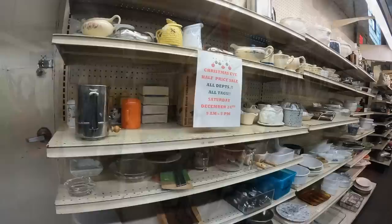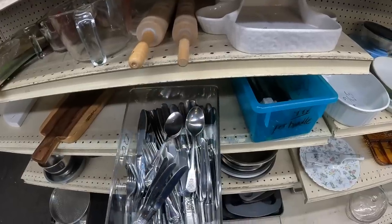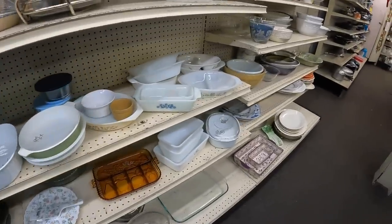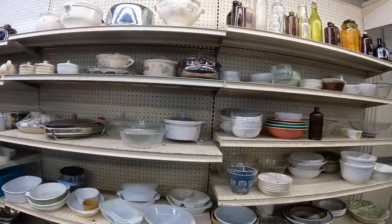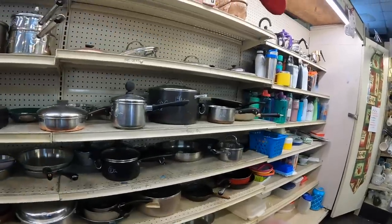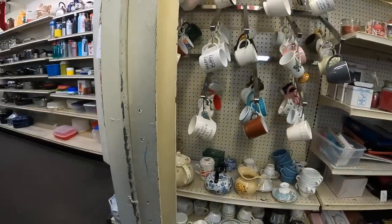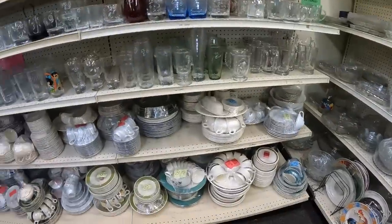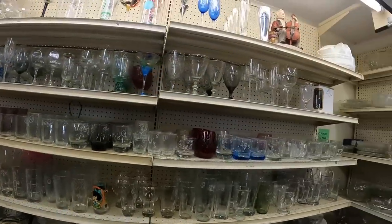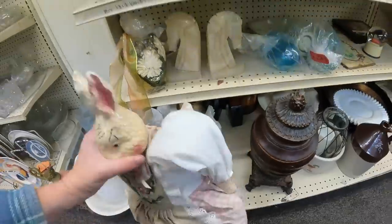We'll browse the flatware — nothing really exciting and they're all pretty worn. This section too is rather blah. We'll keep moving on. The dinnerware is looking pretty darn generic; there's none of the patterns I would be interested in selling.